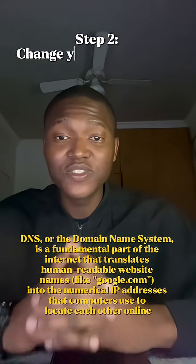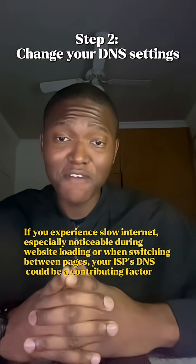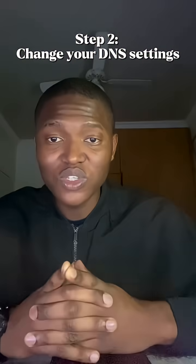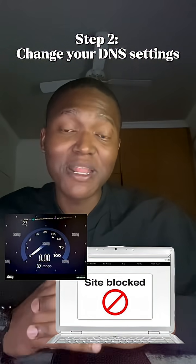Step two, change your DNS settings. Most ISPs give you a slow, censored DNS by default. Rather switch to a private DNS like Cloudflare, Google DNS, or whatever suits you. You'll get better speeds and unlock websites that your ISP might be blocking.